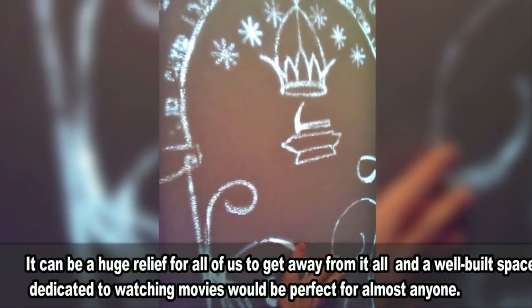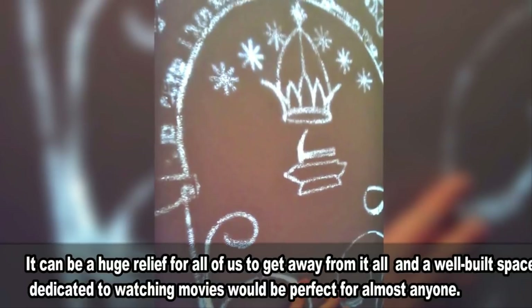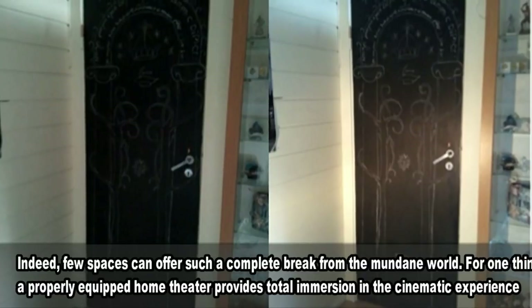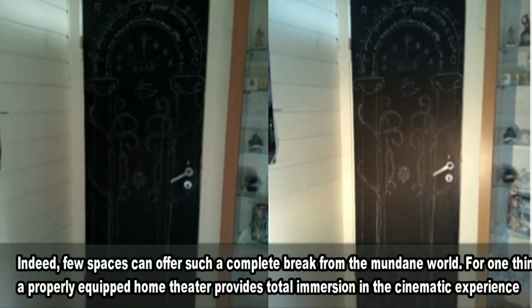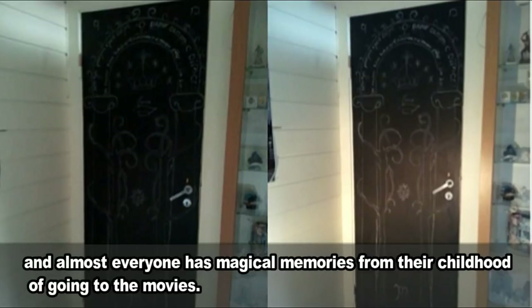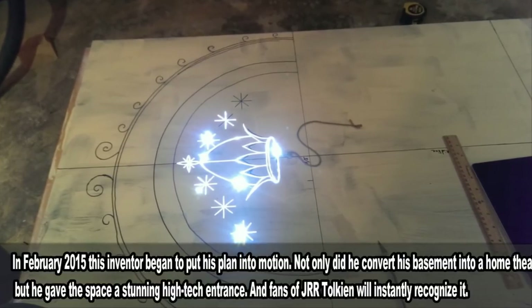It can be a huge relief for all of us to get away from it all, and a well-built space dedicated to watching movies would be perfect for almost anyone. Indeed, few spaces can offer such a complete break from the mundane world. For one thing, a properly equipped home theater provides total immersion in the cinematic experience, and almost everyone has magical memories from their childhood of going to the movies.